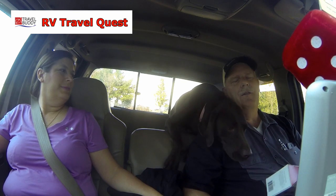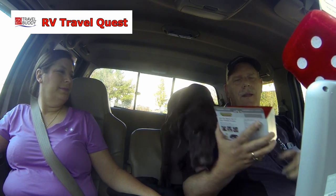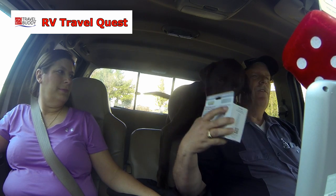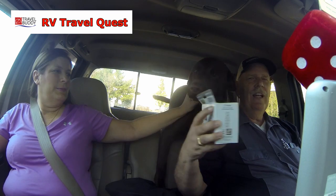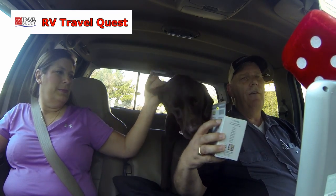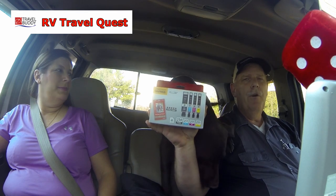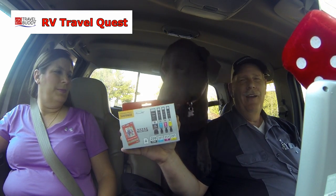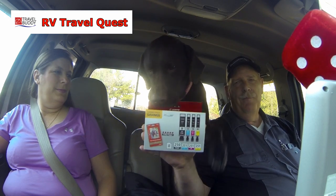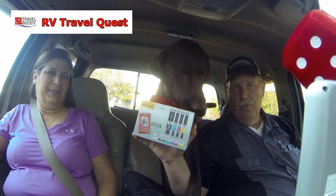So we went to Best Buy right after Lowe's. We had a gift certificate of $50, so we thought we'd get something. Just to tell you that RV living is a normal lifestyle — we ended up getting printer cartridges for our wireless Canon printer. Cinder seems to approve. Next stop is lunch, so off we go.